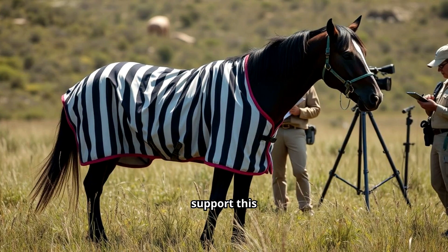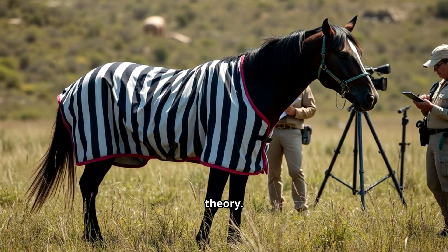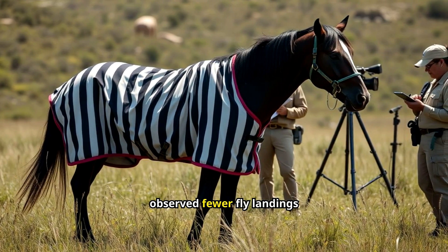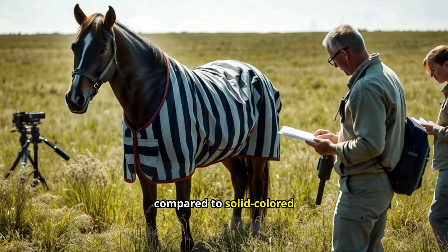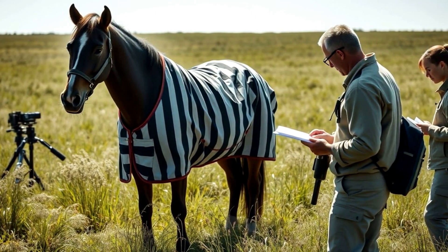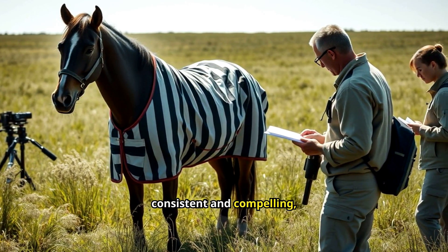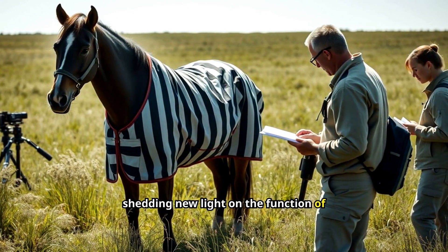Field experiments support this theory. Researchers placed striped coats on horses and observed fewer fly landings compared to solid-coloured coats. The results were consistent and compelling, shedding new light on the function of zebra stripes.